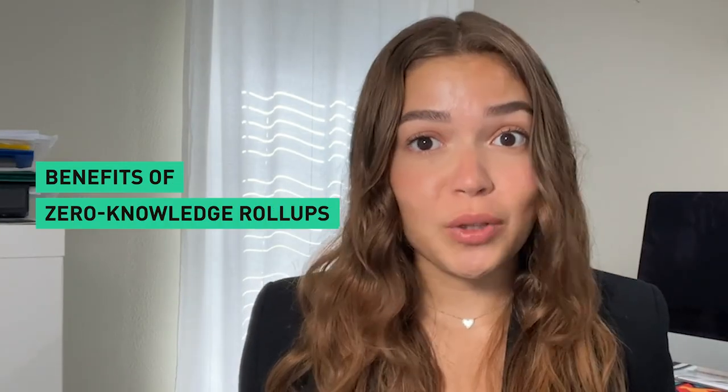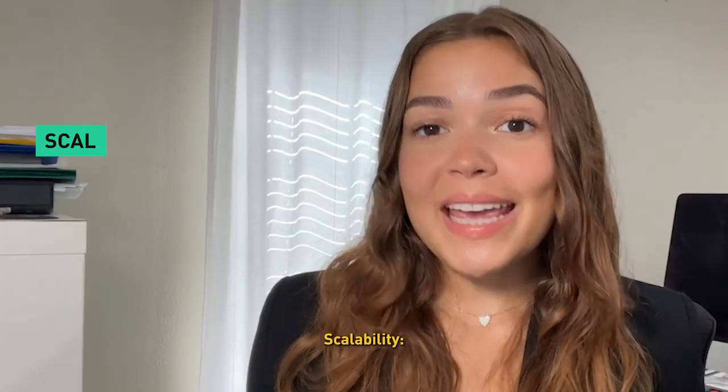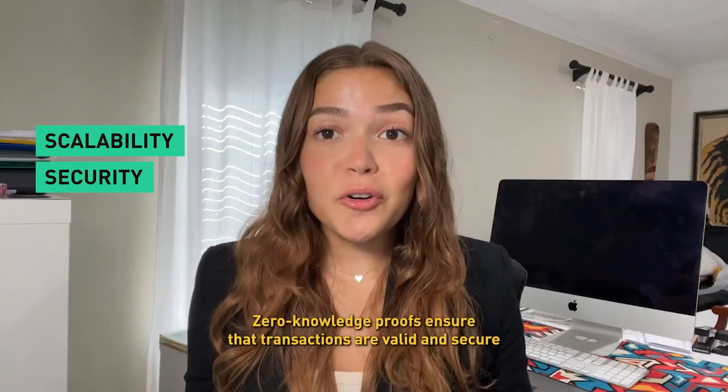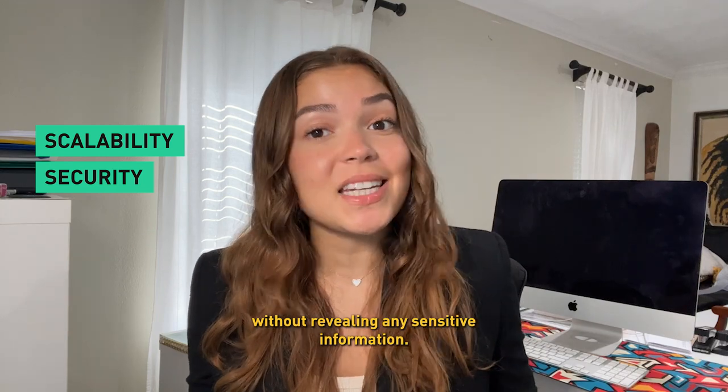Benefits of zero-knowledge rollups: ZK rollups bring numerous benefits to the table. Scalability — they significantly increase transaction throughput, allowing for thousands of transactions per second. Security — zero-knowledge proofs ensure that transactions are valid and secure without revealing any sensitive information.